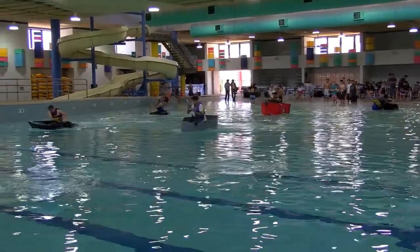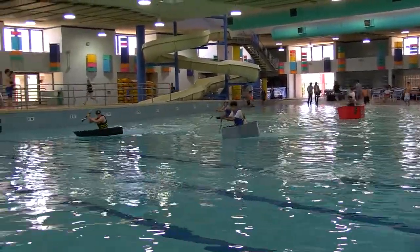We have five schools represented here: myself from Marcos, Mel from Mountain Point, Dan from Desert Vista, Brian from Corona, and Mike from Tempe High.